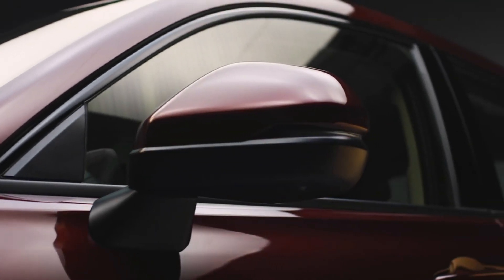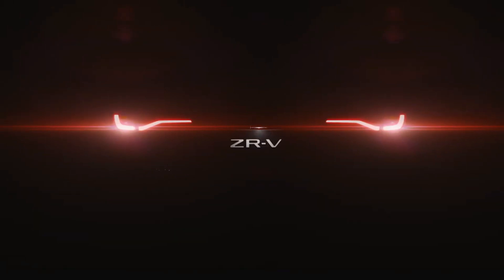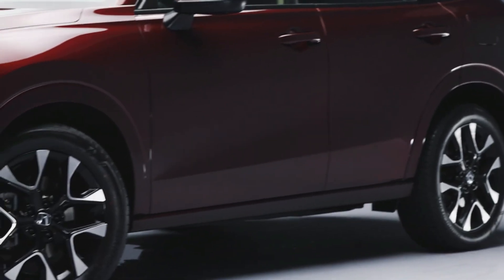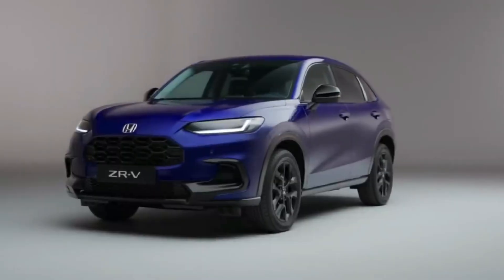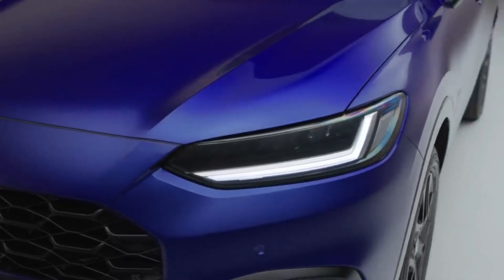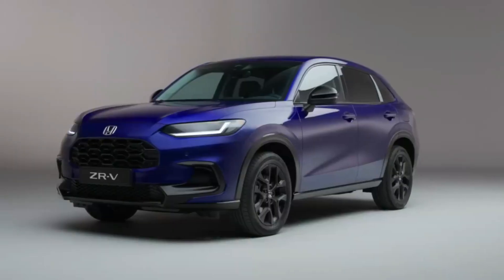The 2023 Honda ZRV is designed to slot in between the compact HRV and the larger CRV in Honda's SUV lineup, although it's closer to the second of those two vehicles. The company says the car will have the same DNA as the Civic E-HEV, so it's fair to say that the ZRV is, in effect, a crossover version of the popular family hatchback.